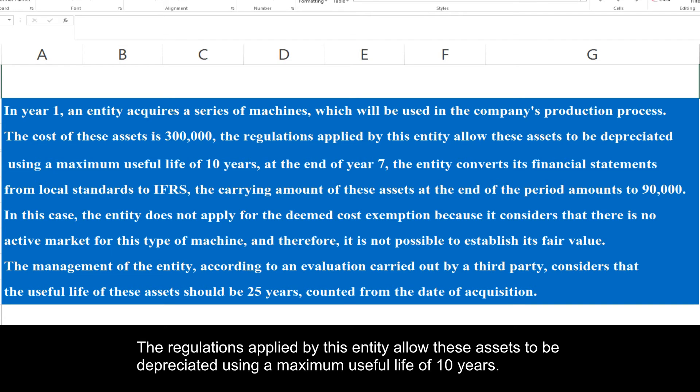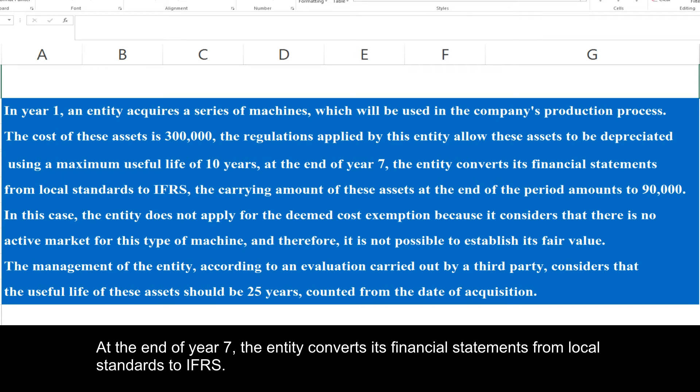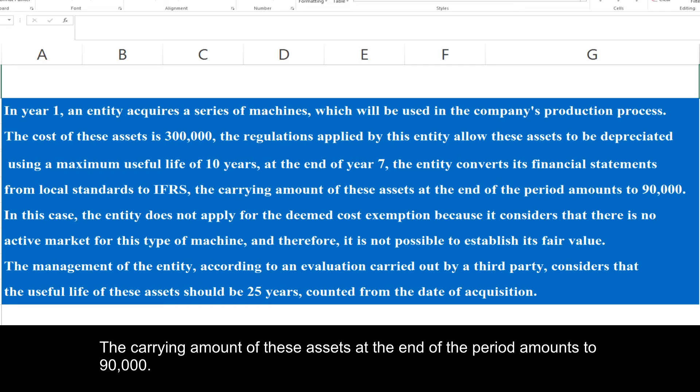The regulations applied by this entity allow these assets to be depreciated using a maximum useful life of 10 years. At the end of year seven, the entity converts its financial statements from local standards to IFRS. The carrying amount of these assets at the end of the period amounts to 90,000.